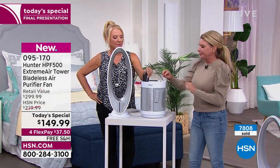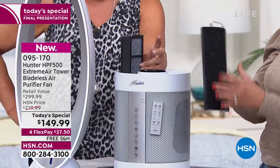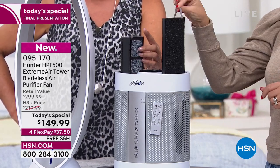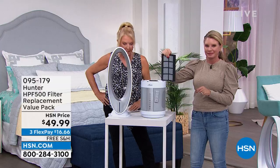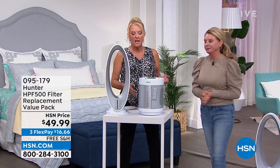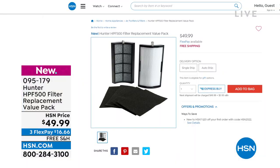Here's info on the filter replacements: there's an auto-ship replacement system, once a year, and you can slow it down or speed it up to whatever your needs are. You get a full set of replacement filters for around $49. If you're in a dirtier environment, running it harder, or using it 24/7 like I do, you might need it earlier — you can make that ship arrive sooner to accommodate your schedule.